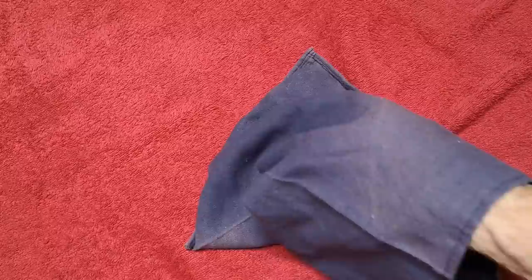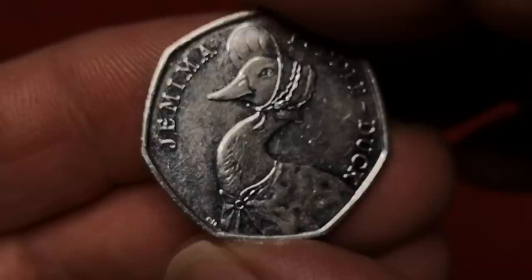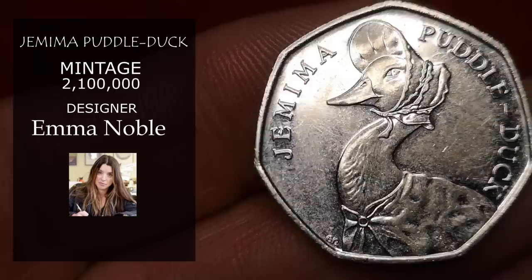That's Jemima Puddle Duck — from the 2016 series of the Beatrix Potter coins. Again designed by Emma Noble. Although there are over 2 million of these minted, it's so highly collectible that they are selling at over £10, even in circulated condition.